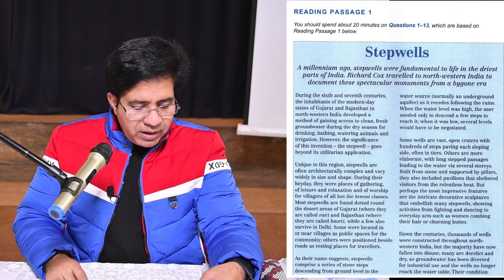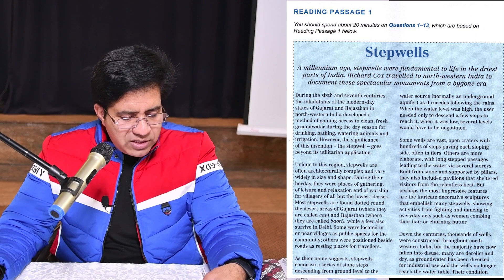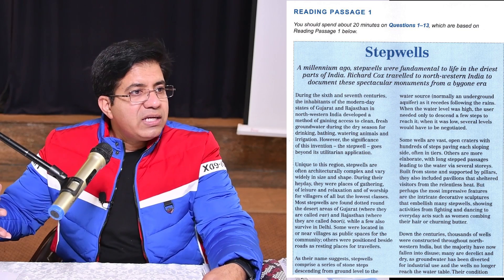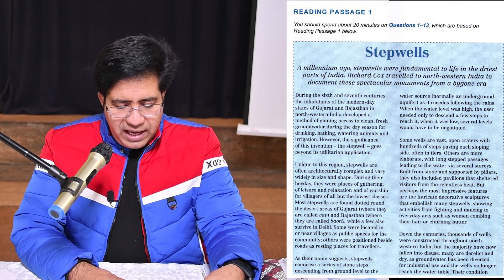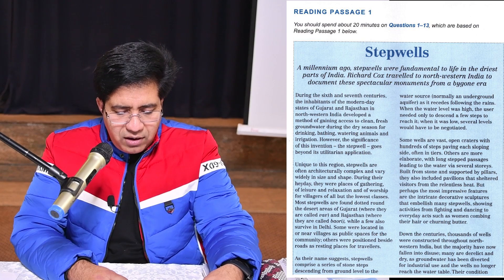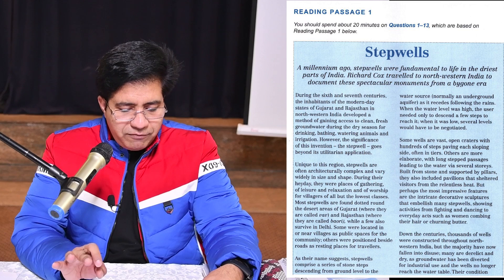Third paragraph: 'As their name suggests, step wells comprise a series of stone steps.' This paragraph defines further about the architecture of step wells. Words like 'rains' and mentions of several levels appear here.